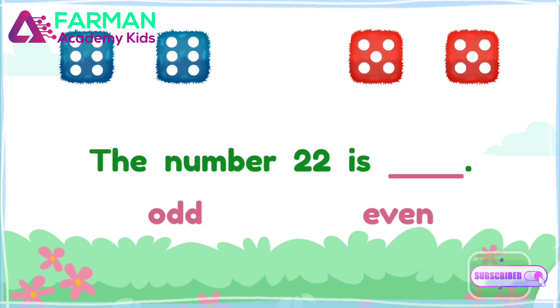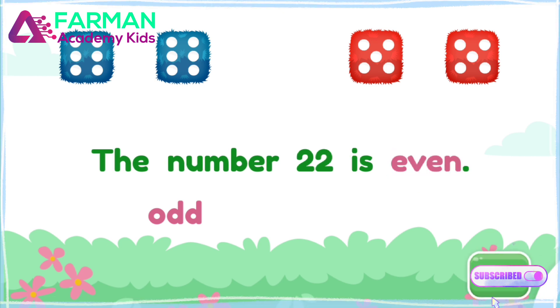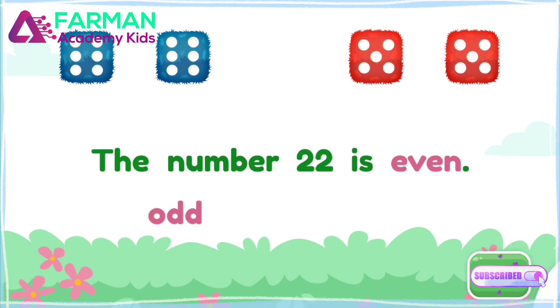Fill in the blank to finish the sentence. Even. That's right! The number twenty-two is even. Let's do another one.